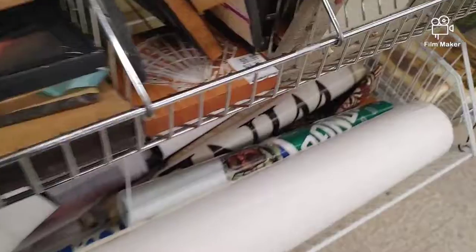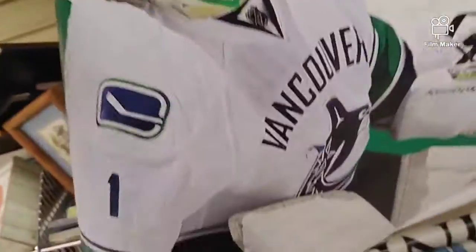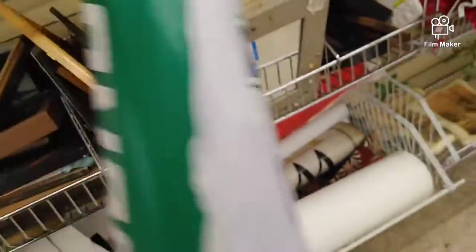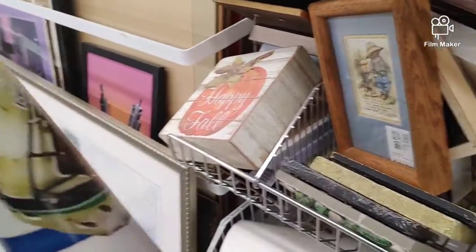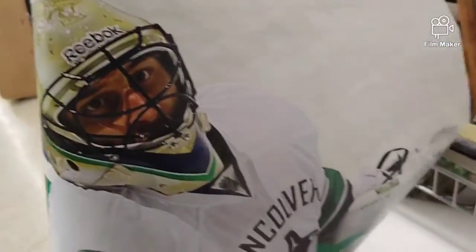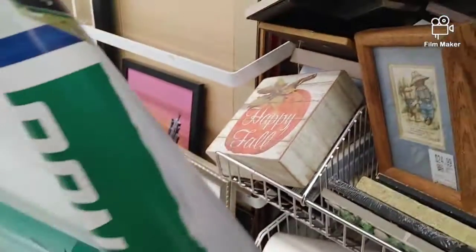I'm here at the posters now, and I spotted this one in here — Roberto Luongo, Vancouver Canucks man, so that's a really cool one. I got to meet Luongo when he played with the Panthers, when they played in Vancouver.